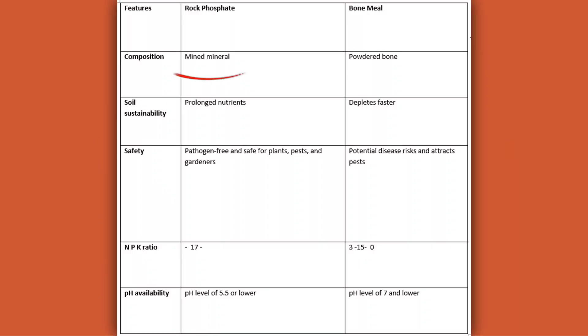The comparison table shows rock phosphate is more economical as it does not deplete faster than bone meal. There is also a big difference in the NPK ratio, as rock phosphate has a 17% ratio of phosphorus needed for plants compared to bone meal, which has 15%.